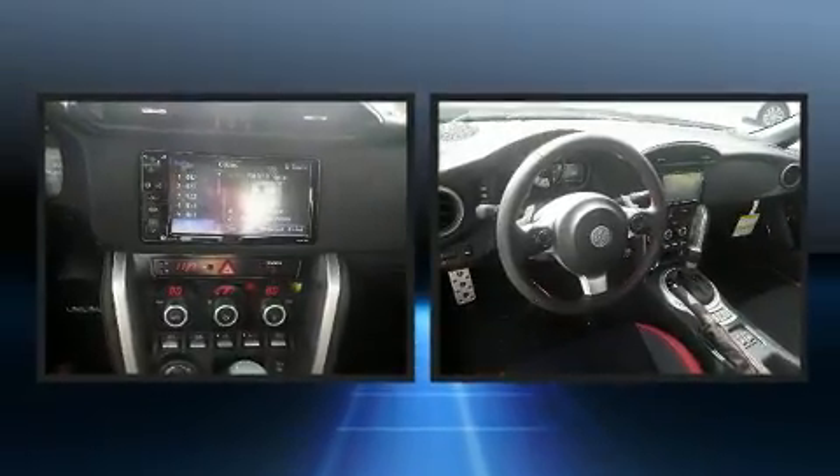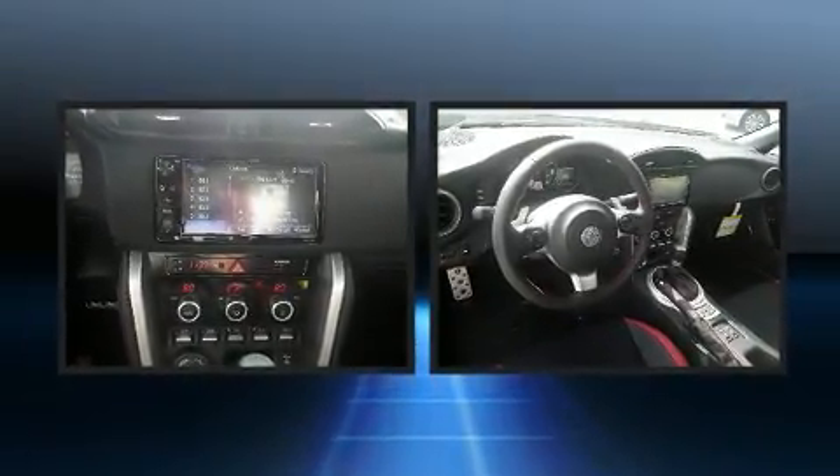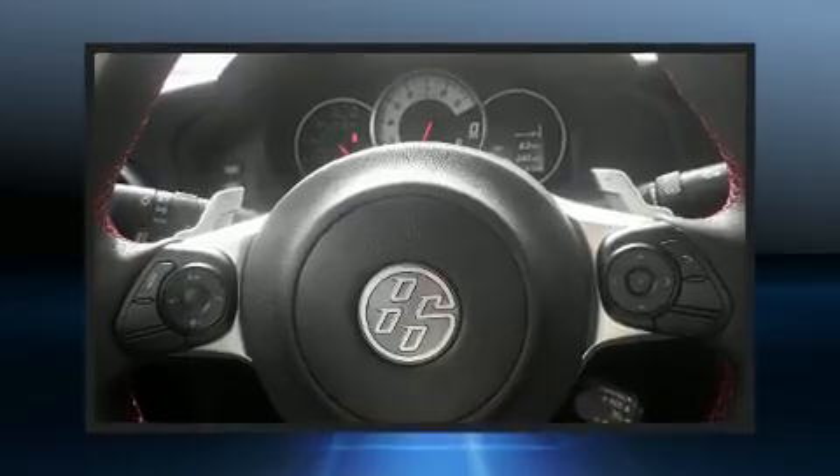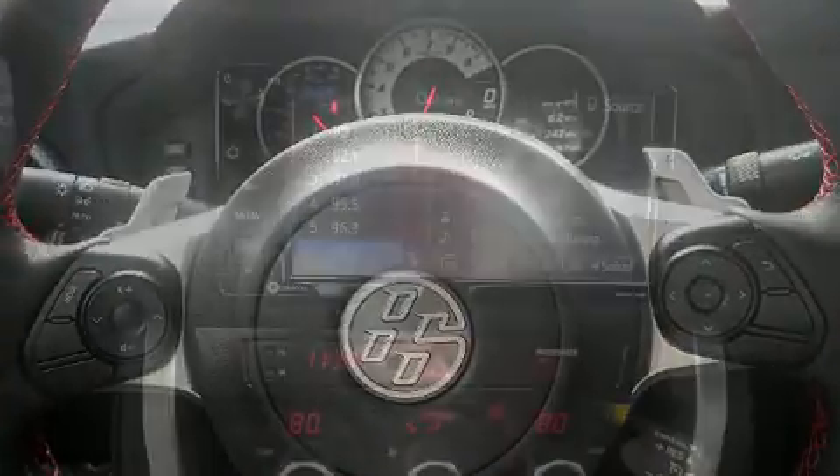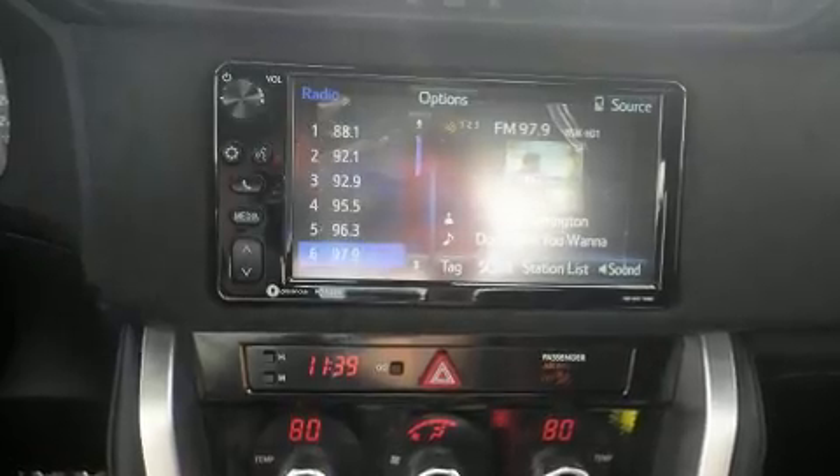Toyota prioritized fit and finish as evidenced by delay off headlights, variably intermittent wipers, a trip computer, an outside temperature display, and much more.